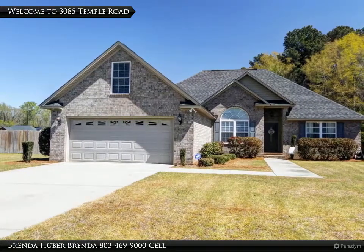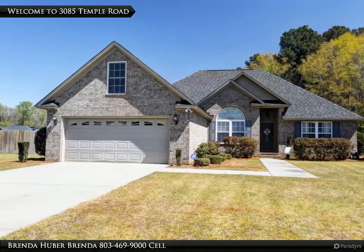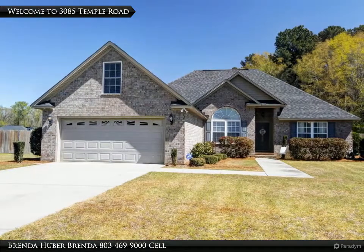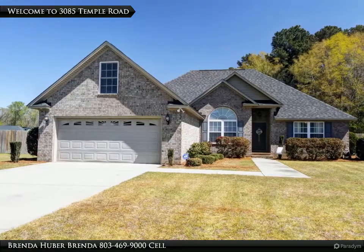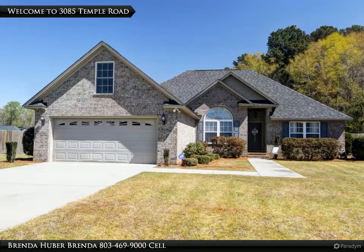The bonus room is the fourth bedroom. This split bedroom floor plan has a tray ceiling in the great room and master bedroom, and a 10-foot ceiling in the formal dining room. The kitchen has a breakfast bar with stainless appliances and Corian solid surface counters.